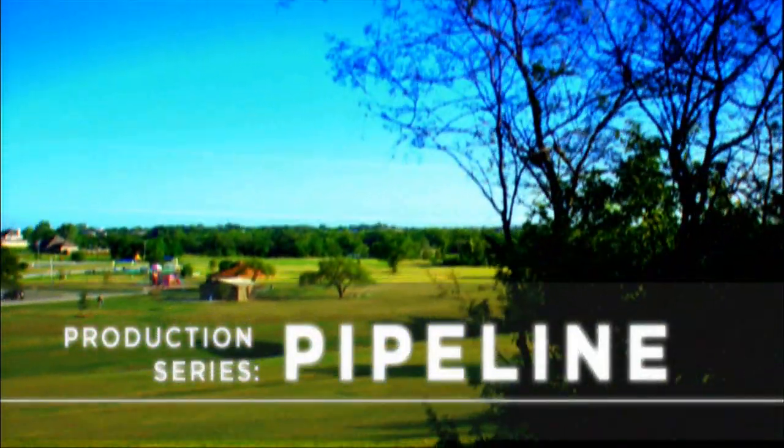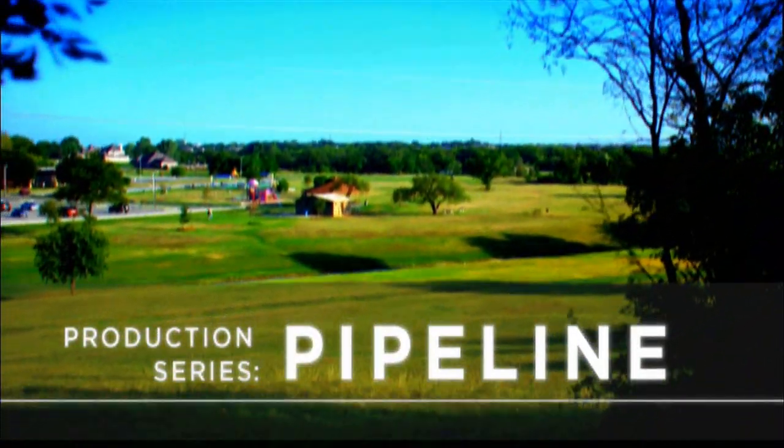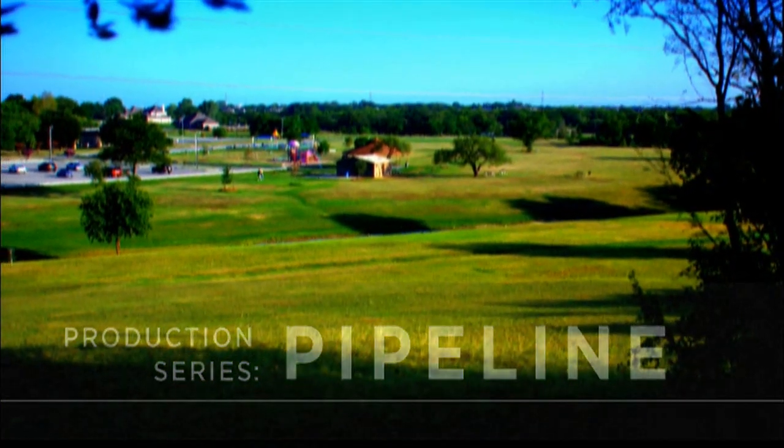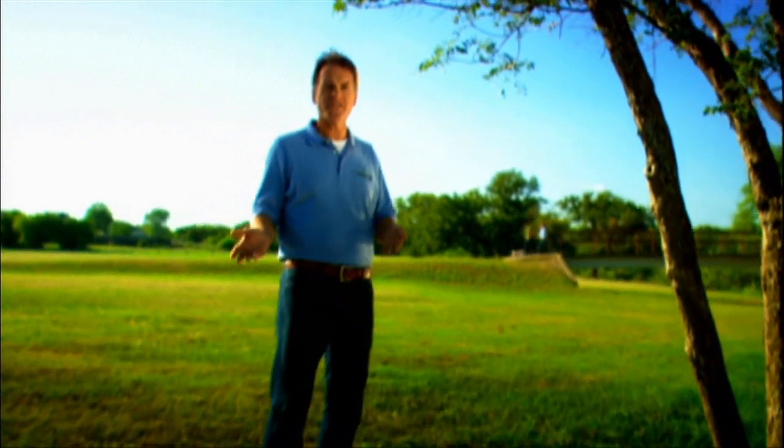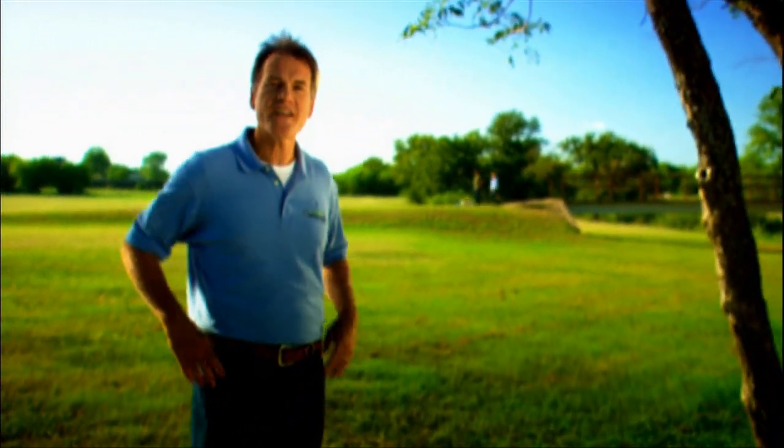This is a pipeline — an on-the-scene tour of Chesapeake natural gas production. The pipeline under my feet moves gas from the wellhead to a compressor station, and eventually through natural gas lines to your home.